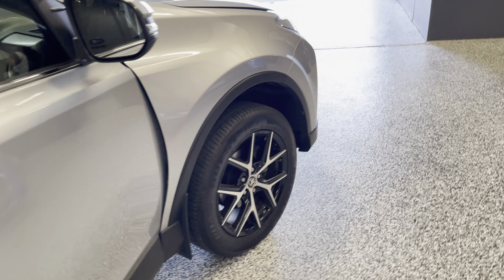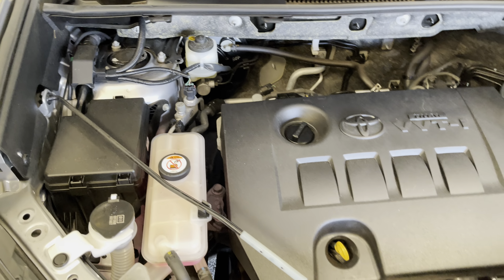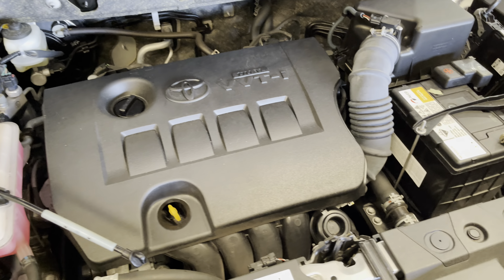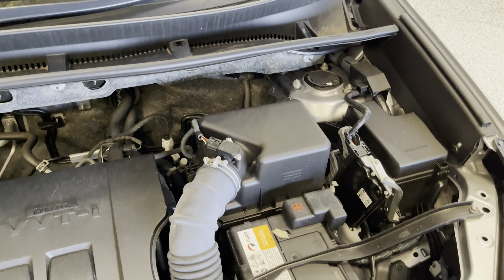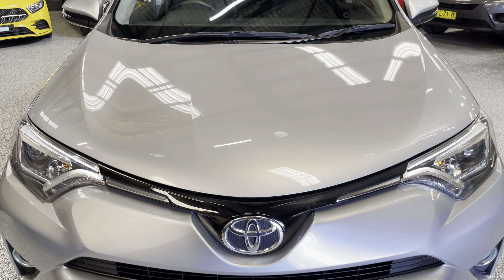Let's give you a quick peek underneath the bonnet. Once again, everything where it should be. It's a perfect driving car - really good on fuel.